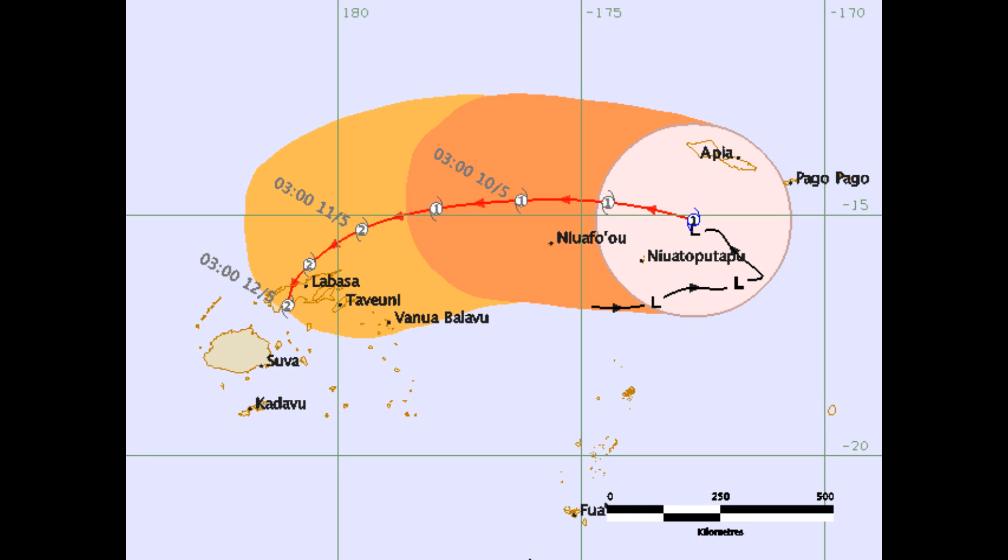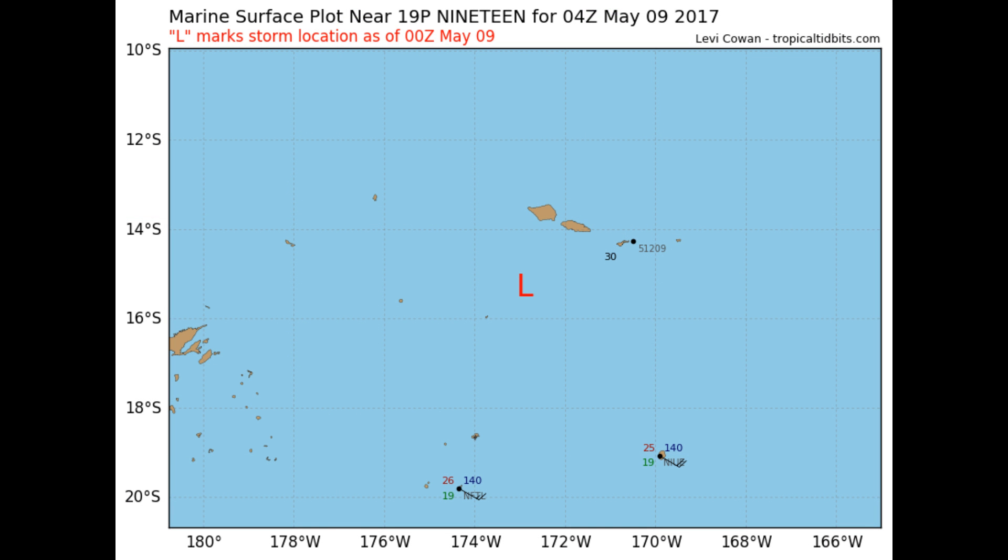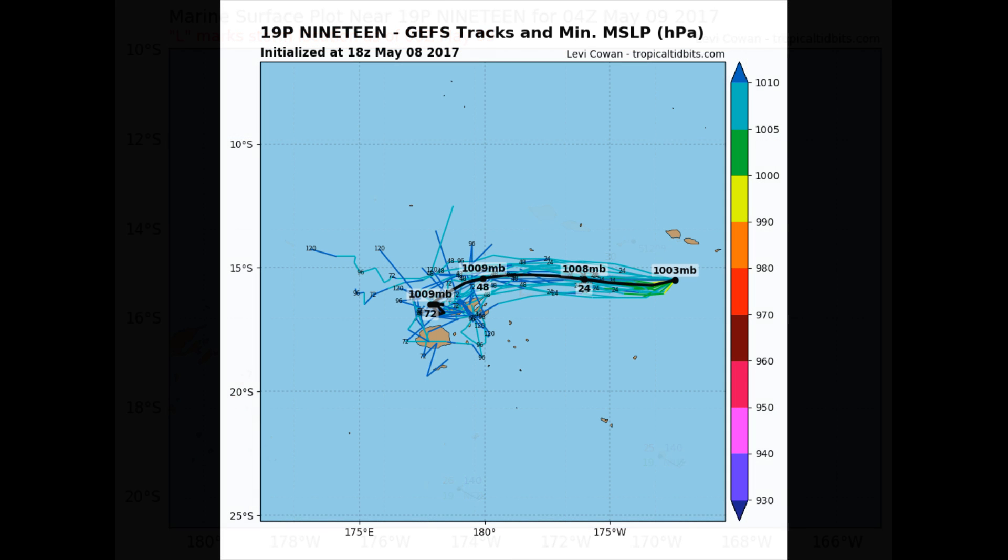This is the first track chart on Tropical Cyclone Ella issued by the Nandi Met Office. Looking at the screen — Category 2. And this is via Tropical Tidbits on Tropical Cyclone Ella: the location and the possible tracks.